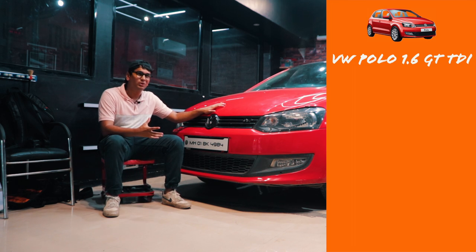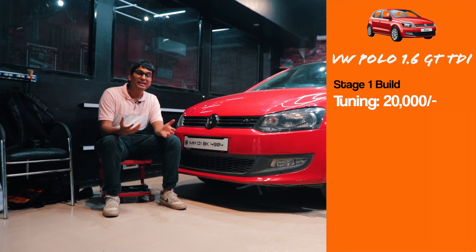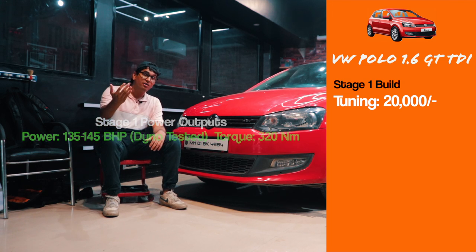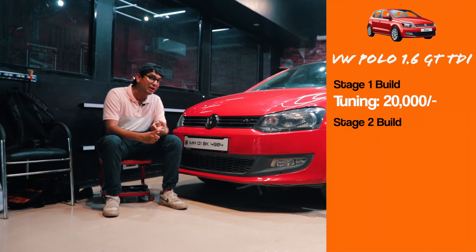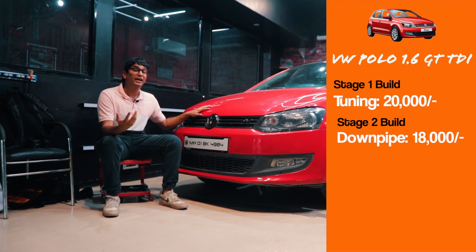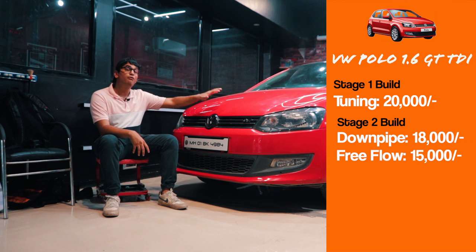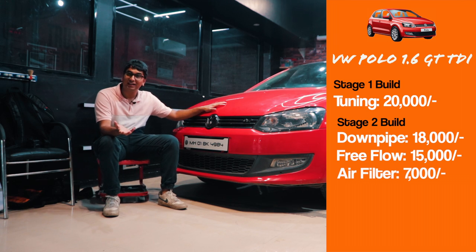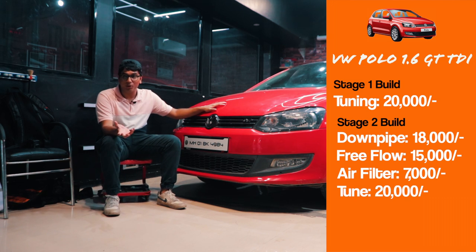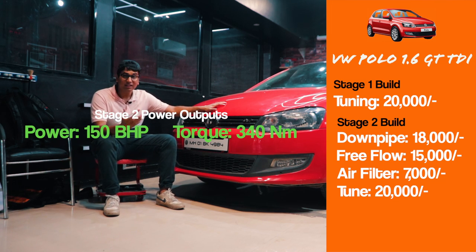A Stage 1 tune costs anywhere between 18,000 to 30,000 rupees depending on the tuner, and this thing is easily able to make 120 to 125 bhp. If you go one step above to Stage 2, you need to change the downpipe — that costs 15,000 to 20,000 rupees. A full exhaust system adds another 10 to 15 grand, and a stock-replacement performance air filter like a K&N or Pipercross will cost about 7 to 8 grand. Add a tune on top at another 20,000 to 25,000 rupees, and the car will produce anywhere between 135 to 145 bhp theoretically.